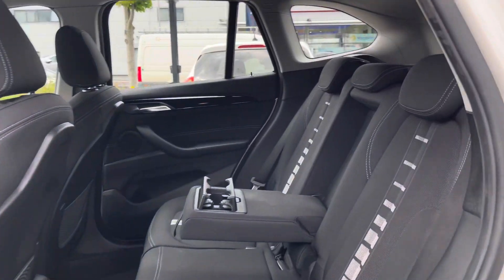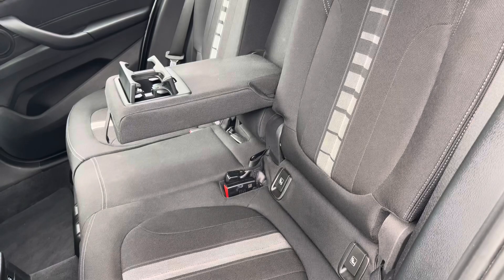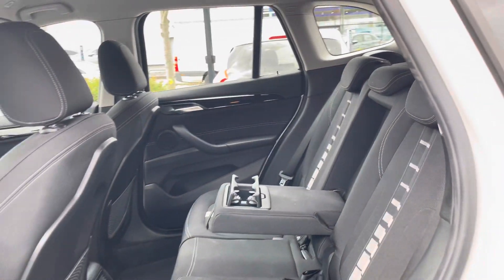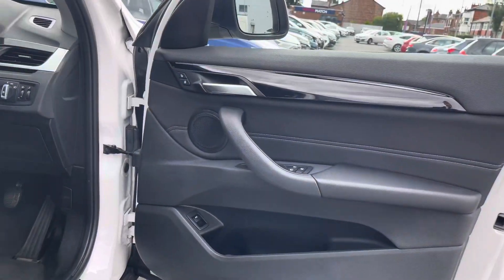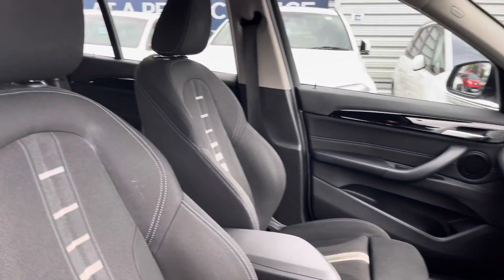Taking a look inside to the rear, you do have a lovely cloth interior with nice white detailing and stitching. There are isofix points on the outer seats so you can easily fit a child seat into the vehicle and be sure it's safely secured.